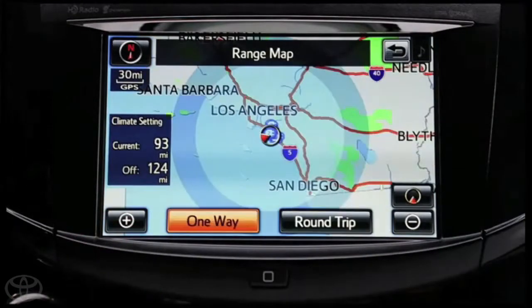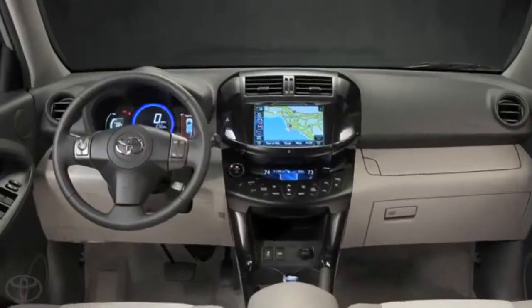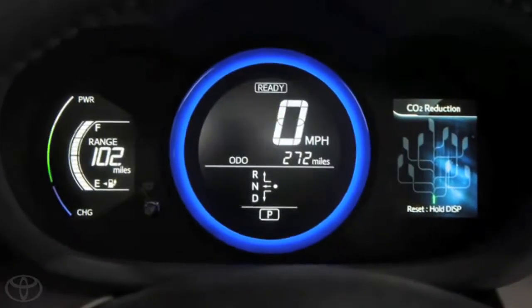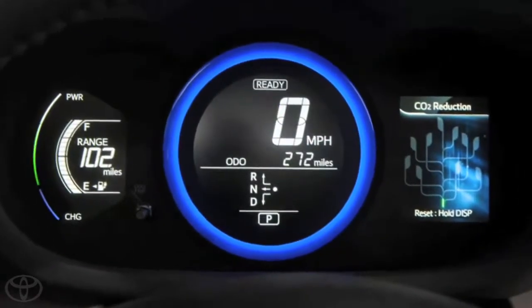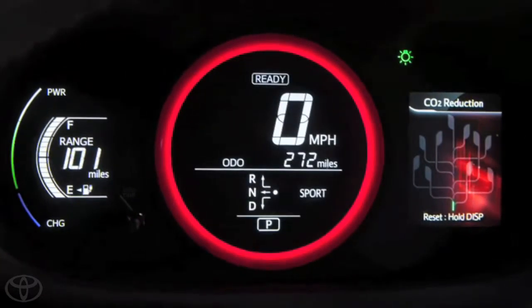An 8-inch screen allows us to show a larger map and display the driving range with your current vehicle battery level. When we adjust between our sport and normal driving modes, we can give a little emphasis so people know they're in a sportier mode — we can change the background color of the displays as well as the ring around the speedometer to give it a little punch when they're in sport mode and change the color to red.